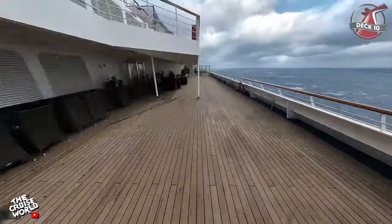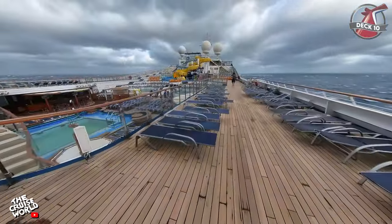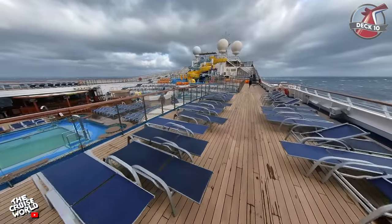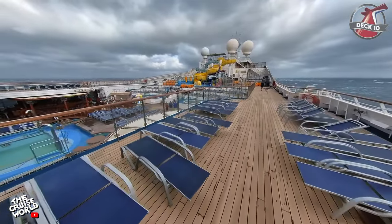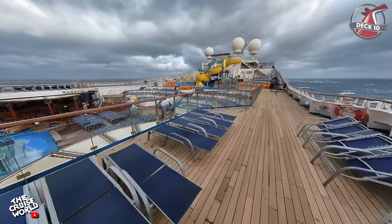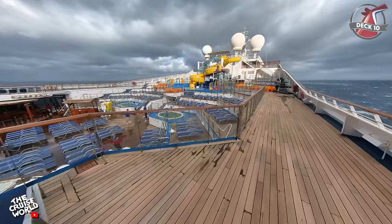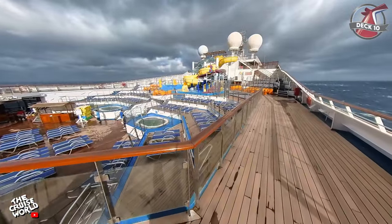There's ample seating on deck 10 that provides amazing views of the ocean as well as the Lido deck below. Tiered seating also provides a great view of all the action on the Lido deck where they hold awesome dance parties almost every day, as well as other activities like ice carvings, trivia and the Groove for St. Jude event.